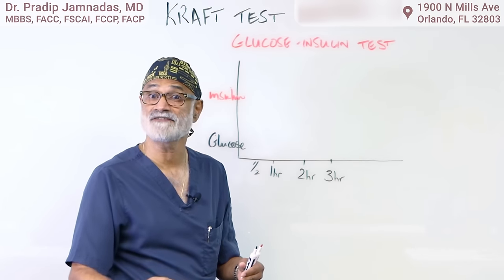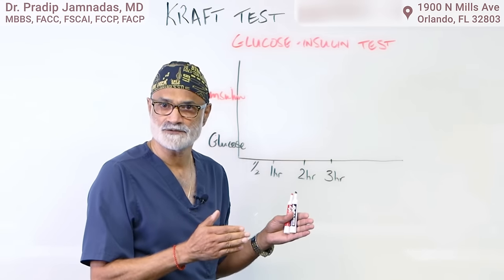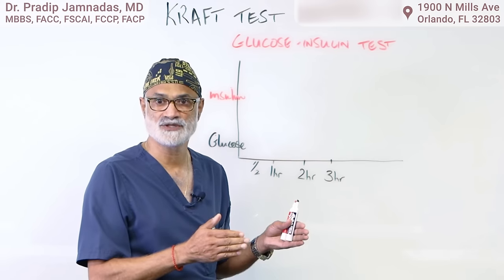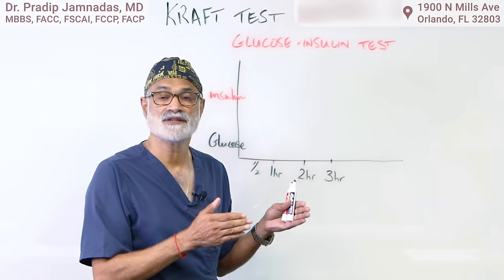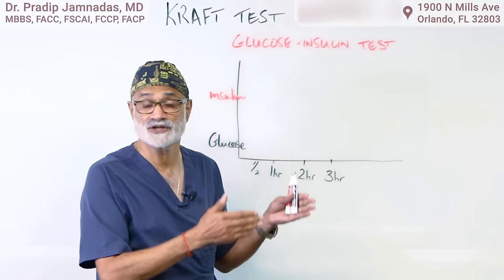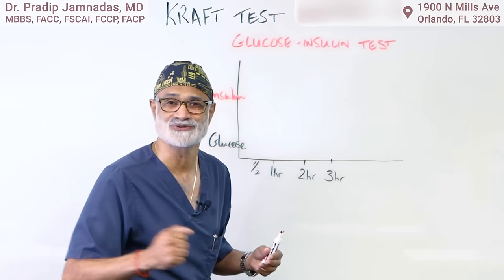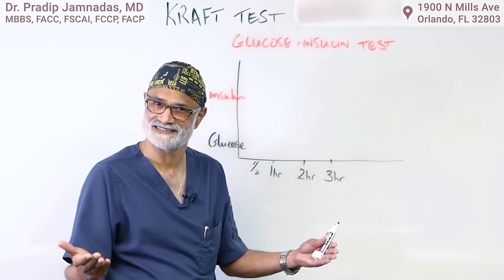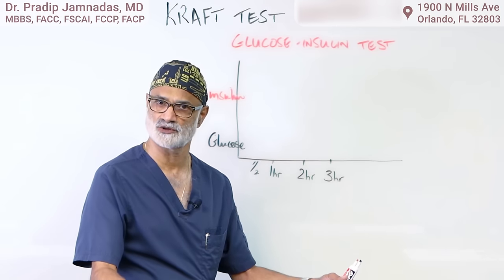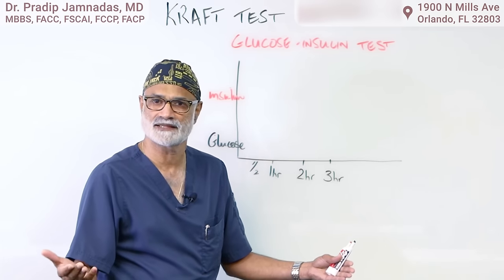Over the past five to ten years, we've realized that a large number of these patients may not be diabetic, but they're pre-diabetic — a condition that is extremely detrimental to the arteries. Pre-diabetes causes premature hardening of the arteries, and it goes undiagnosed because patients get their hemoglobin A1c and sugar levels checked and they are normal, so they think they're doing fine.